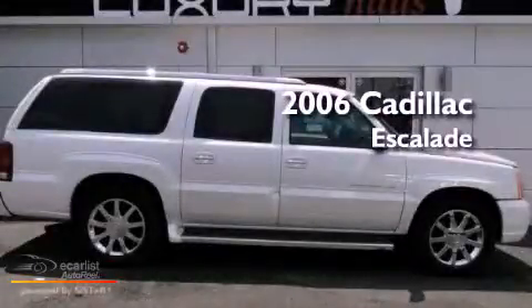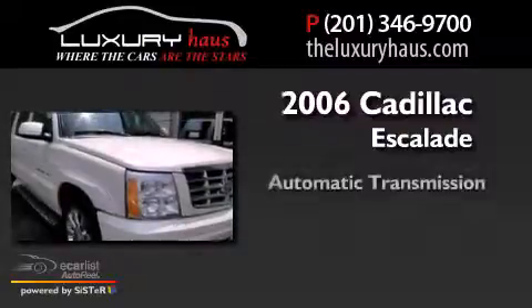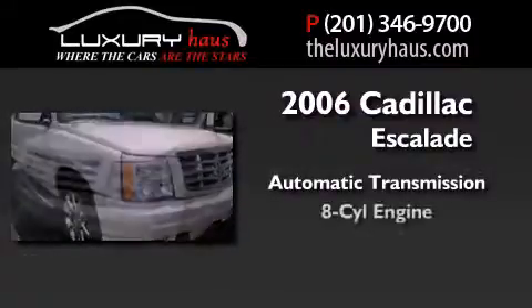This is a 2006 Cadillac Escalade. This SUV has an automatic transmission and a V8.